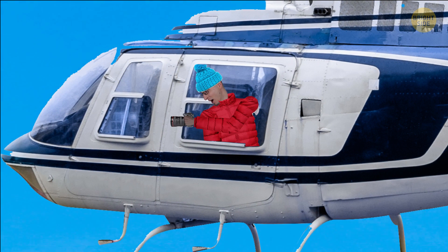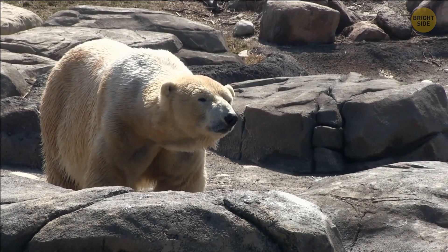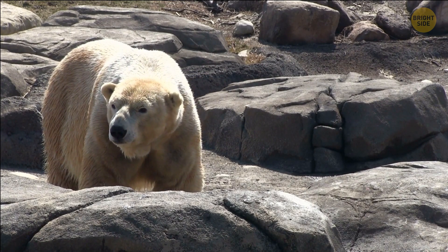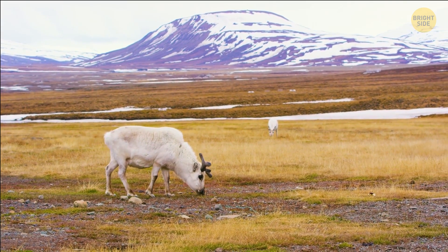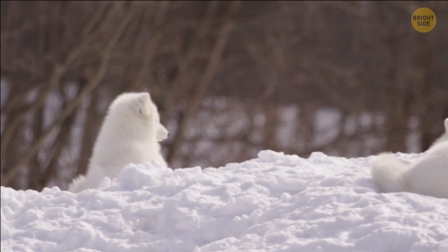What's that down there? It looks like a family of polar bears — you don't want to get too close, of course. The conditions in Greenland might be too tough for people to live there, but some animal species do very well in this land of ice: reindeer, wolves, and arctic foxes.